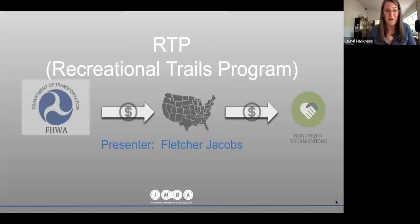I'm going to hand it off to Fletcher Jacobs with Colorado State to talk through the Recreational Trails Program, and as mentioned, RTP funds can match LWCF funds at the state and local assistance level.